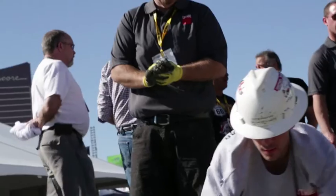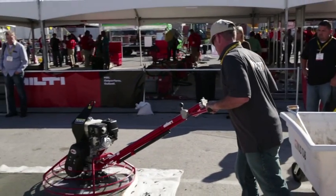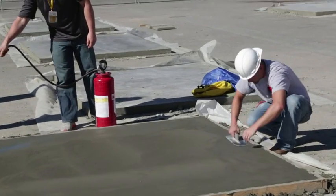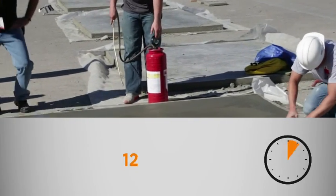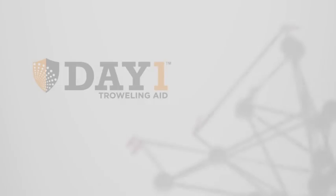During floating and troweling, application of Day One reduces operator fatigue, making troweling easier and faster. Day One also extends surface workability time by fifteen to thirty minutes, ensuring a beautiful set every time.